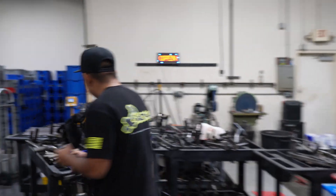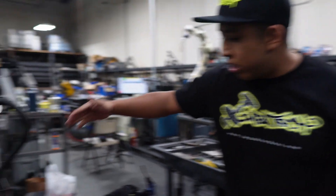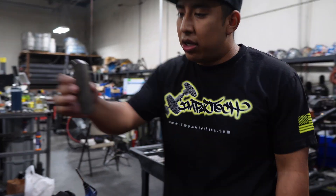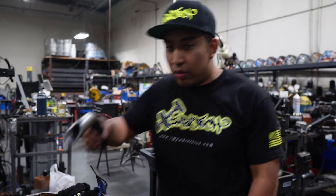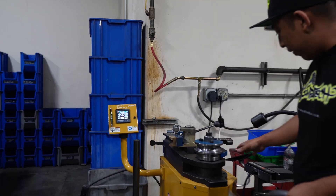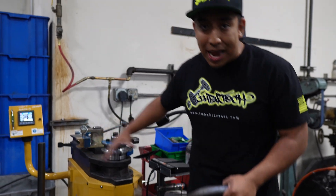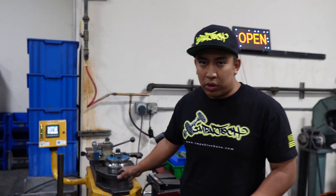Once the tubing goes through the plasma cutter, it cuts all the tubing — it'll come out either a short tube or a long tube, whatever the case may be. Then we move over to our CNC bender. We'll have somebody here bend everything precisely. This is a mandrel bend bender, so every degree is a precise fit. Once it's on here, we have all these bins with already pre-cut motor mounts.